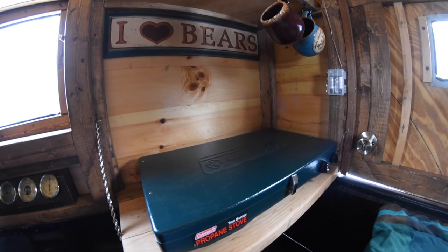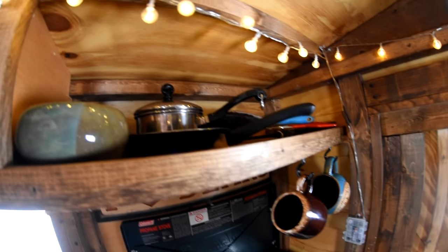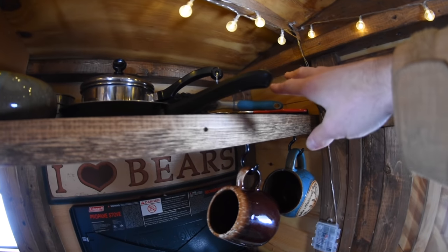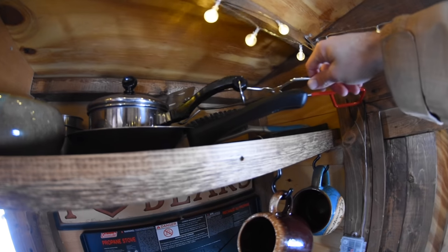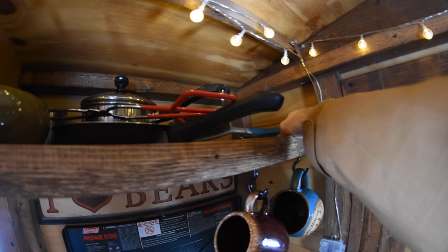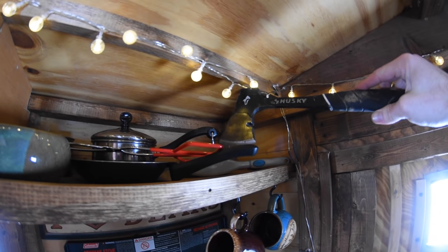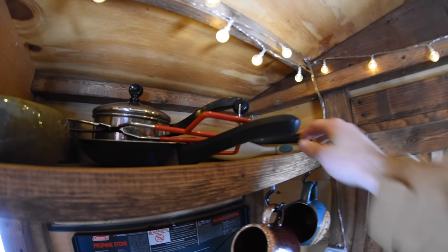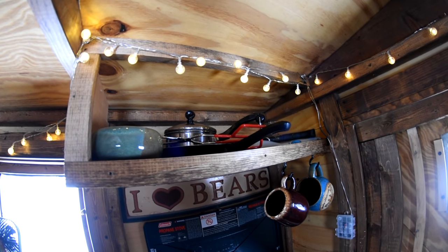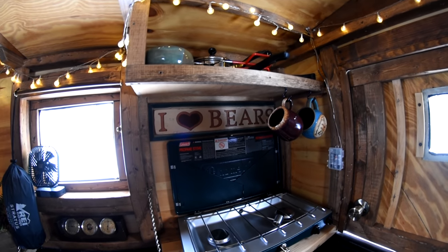Here's my little kitchen area. Some mugs hanging up there, and then up top, pots and pans and a bowl. Over here I just have a spatula, and also some items for camping like a hatchet — some of those items I just want to quick grab while I'm out there. I take that stuff down when I'm driving, but it's a really nice place to leave pots and pans when I'm at camp.